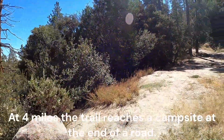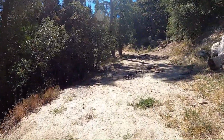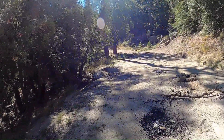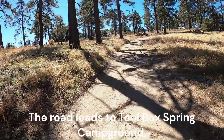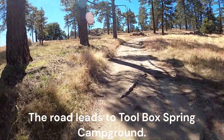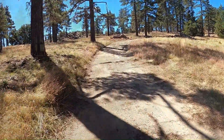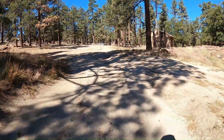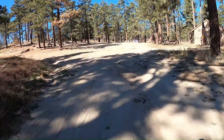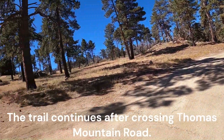At 4 miles, the trail reaches a campsite at the end of the road. The road leads to Toolbox Spring Campground. The trail continues after crossing Thomas Mountain Road.